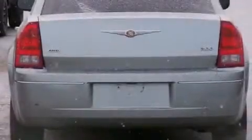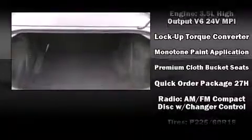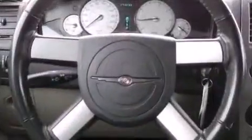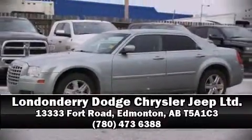Chrysler also prioritized safety and security by including dual front impact airbags, traction control, brake assist, ignition disabling, and four-wheel disc brakes with ABS. This car was designed with safety in mind, allowing you to drive with even greater assurance. Stop by our dealership or give us a call for more information.